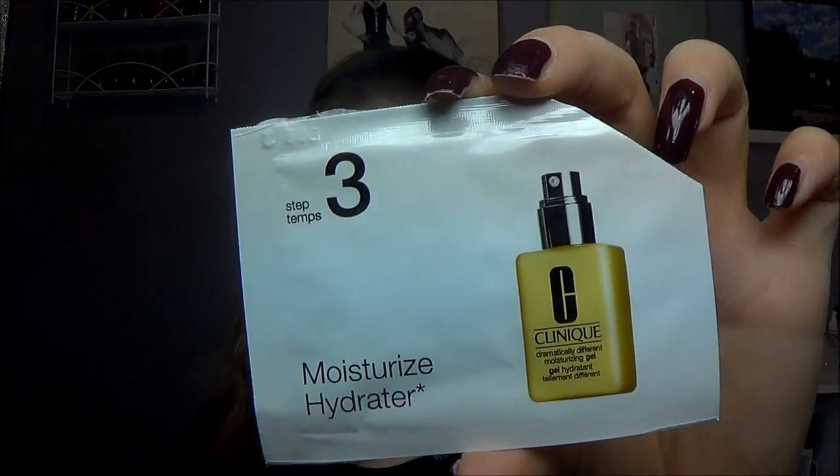The last Clinique product, step three, is the Dramatically Different Moisturizing Gel. I'm not really surprised I didn't like it — I don't like gel moisturizers in general. Every time I used it, it just sat on my skin and I felt sticky. I like my skin to feel hydrated, soft, and silky, not sticky. That's what gel products do to me, and this one was no exception.